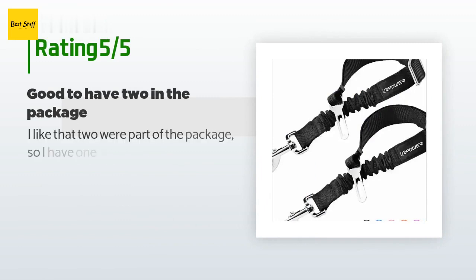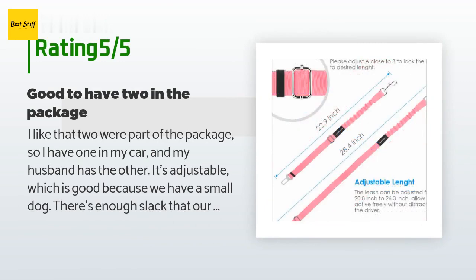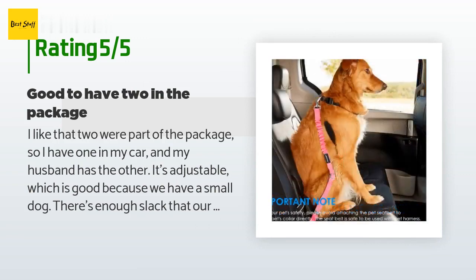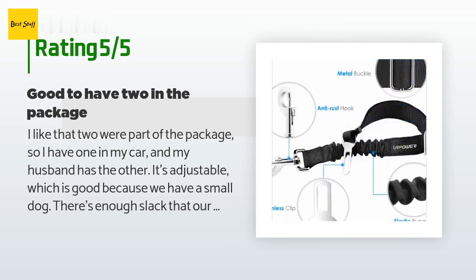The average rating of this product is 4.6 stars with more than 1,940 customer reviews. A customer said: I like that two were part of the package, so I have one in my car and my husband has the other. It's adjustable, which is good because we have a small dog. There's enough slack that our dog can lay down if he wants. It is necessary to purchase a safety-tested harness, because I fear that simply using the dog's collar to attach the belt would result in a broken neck.